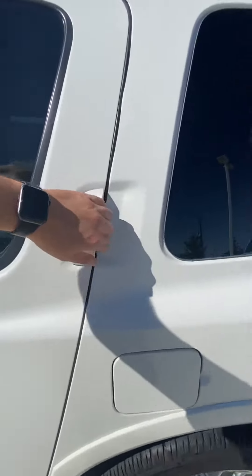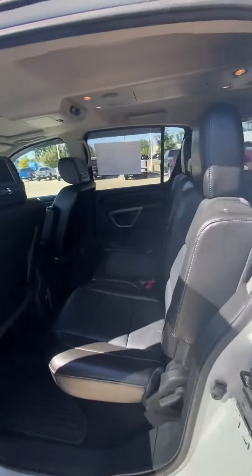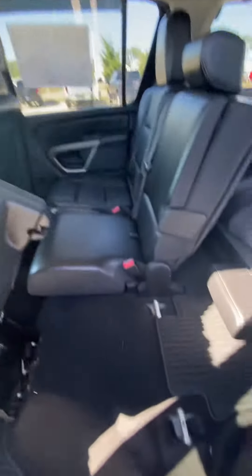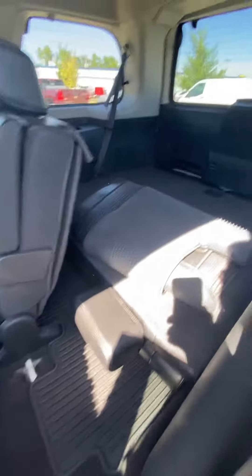Here's your second row. The second seats are heated and it does have a DVD player in the headrests, which is nice. You can fold these up if you want to get to the third row, and you've got some more mats there.